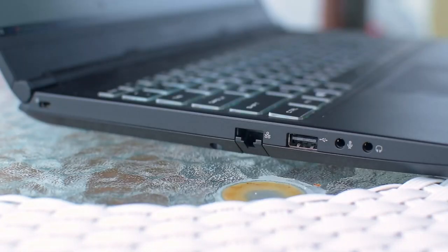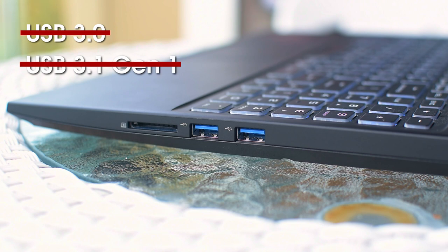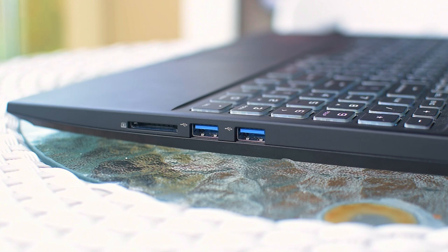Looking at the laptop on the left you get a full-sized ethernet jack using the Realtek Gigabit Ethernet controller — nice to see given that most modern laptops don't come with one. You'll also find a USB 2.0 port and a headphone and microphone jack. On the right you get two USB 3.2 Gen 1 ports — though the USB consortium really does need to get their naming schemes together — as well as a card reader running at USB 2.0 speeds, still a great addition for loading videos from a DSLR.